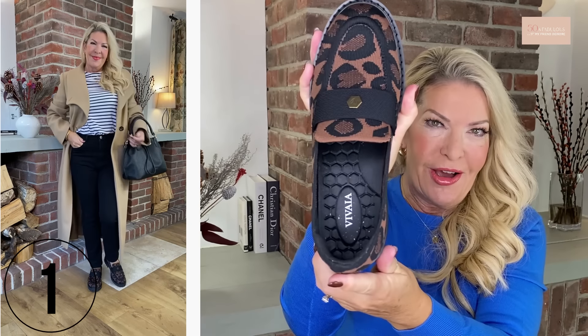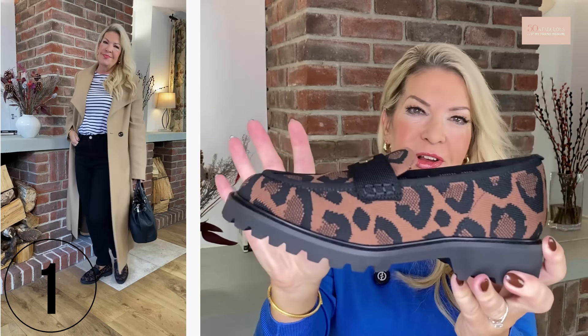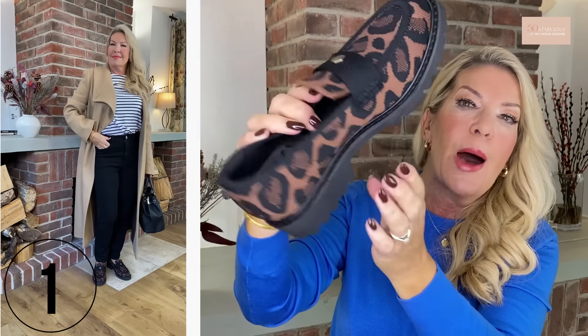Hello everyone and welcome back to my YouTube channel. I hope you're all doing really well and a big warm welcome to you all. I create videos every week to help you look stylish and feel the very best version of yourself, and I give styling advice on maximizing your everyday wardrobe.